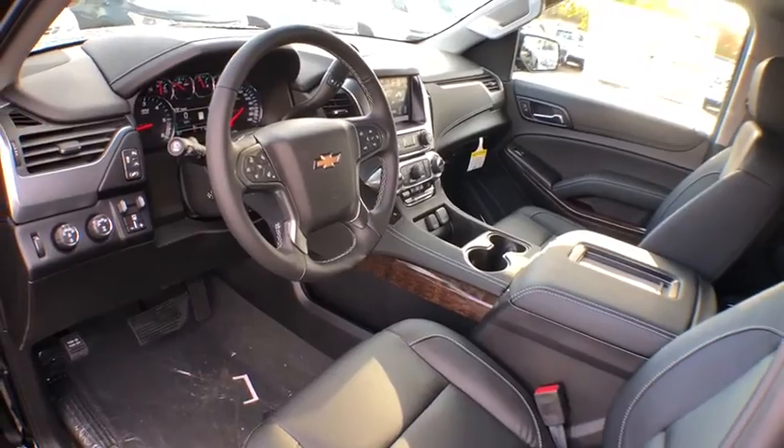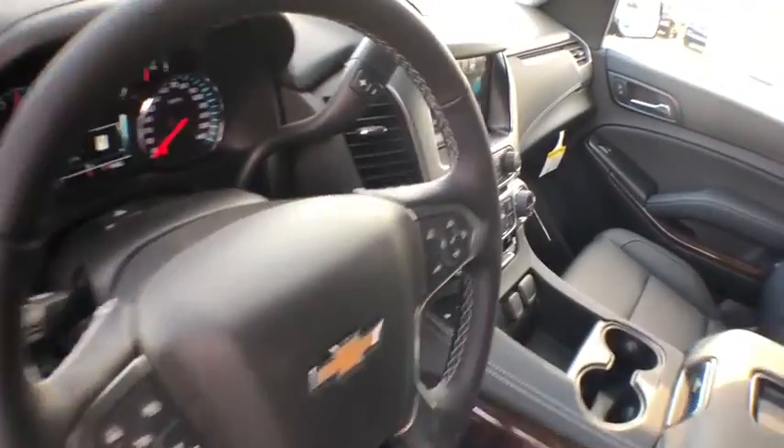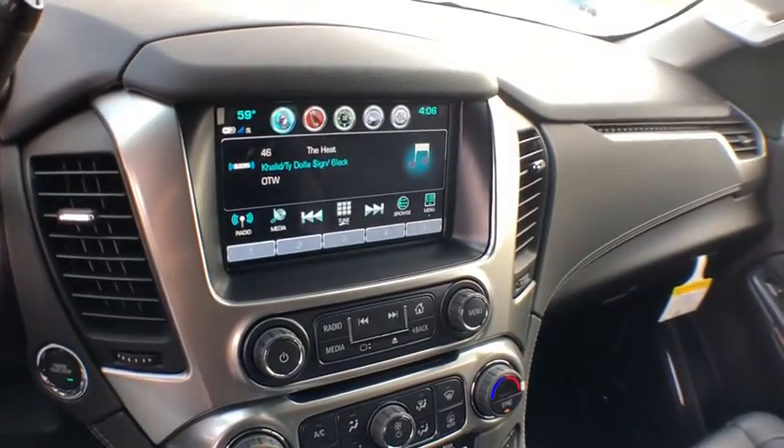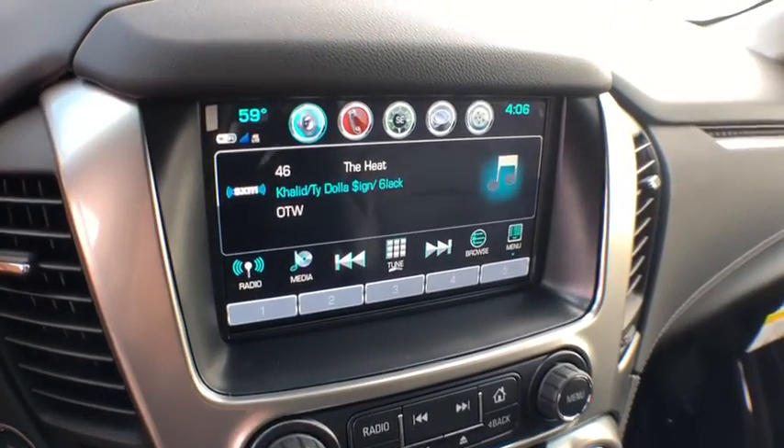Mock sound system, daytime running lamps, remote keyless entry, console, power outlet, rear view camera, steering wheel controls, luggage rack.